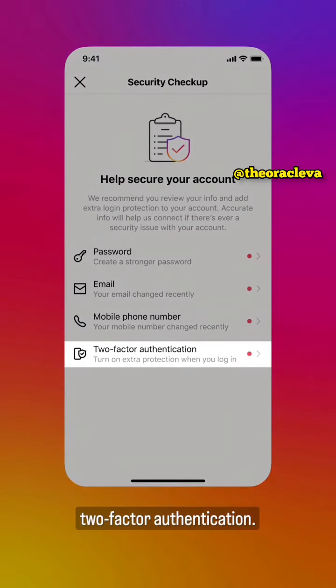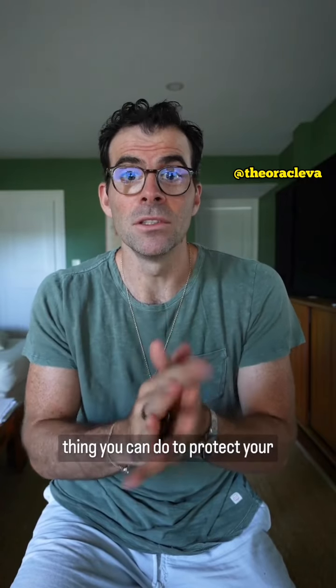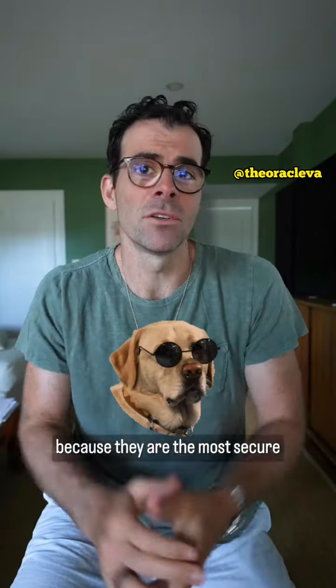And you can turn on two-factor authentication. I know it's a little bit annoying, but it's the most important single thing you can do to protect your account. You can use SMS, but I strongly encourage that you use an authenticator app or WhatsApp because they're the most secure options available.